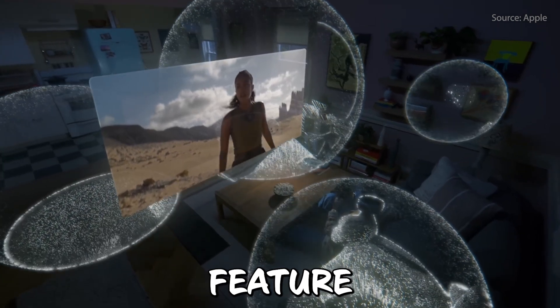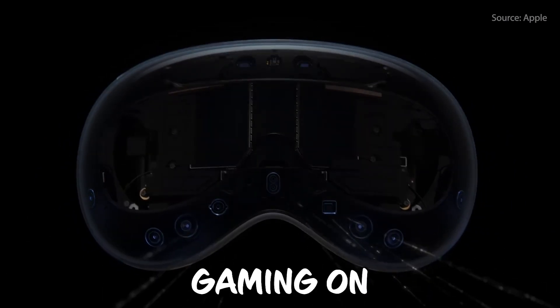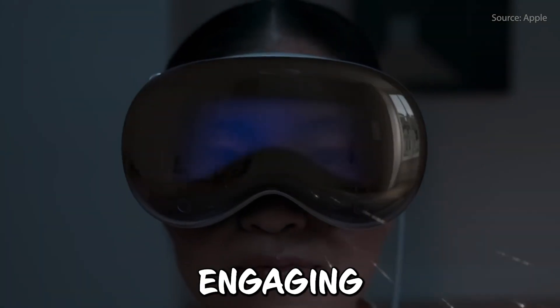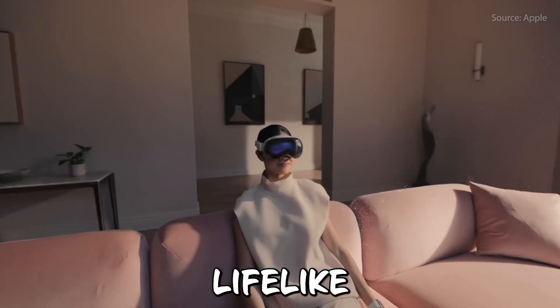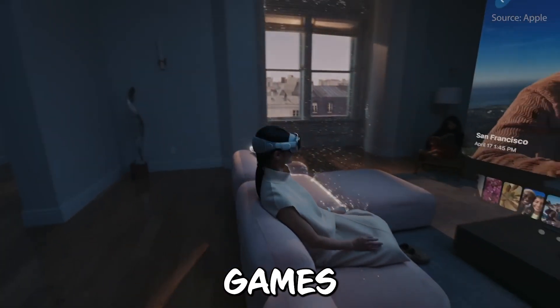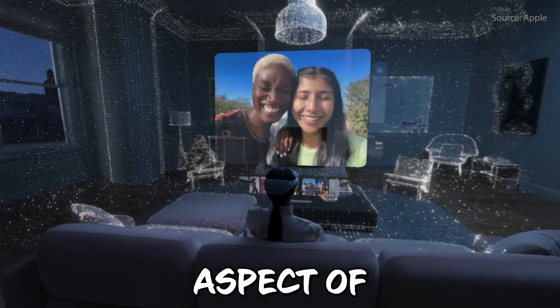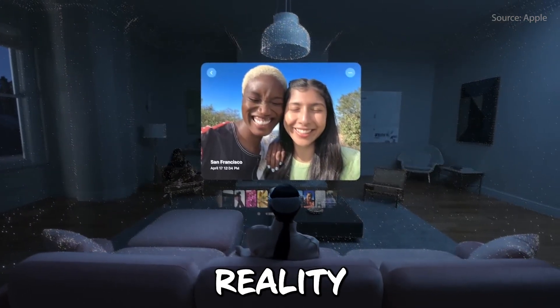This innovative feature enhances the overall sensory experience, making entertainment, communication, and gaming on the Apple Vision Pro more engaging and lifelike. Whether you're watching a movie, having a video call, or playing games, spatial audio adds a new layer of realism to the auditory aspect of your mixed reality and virtual reality experience.